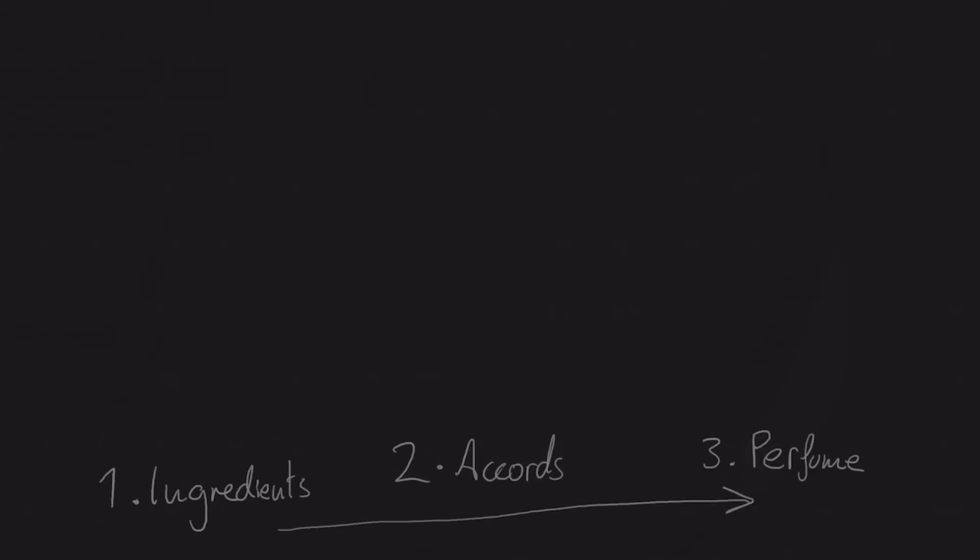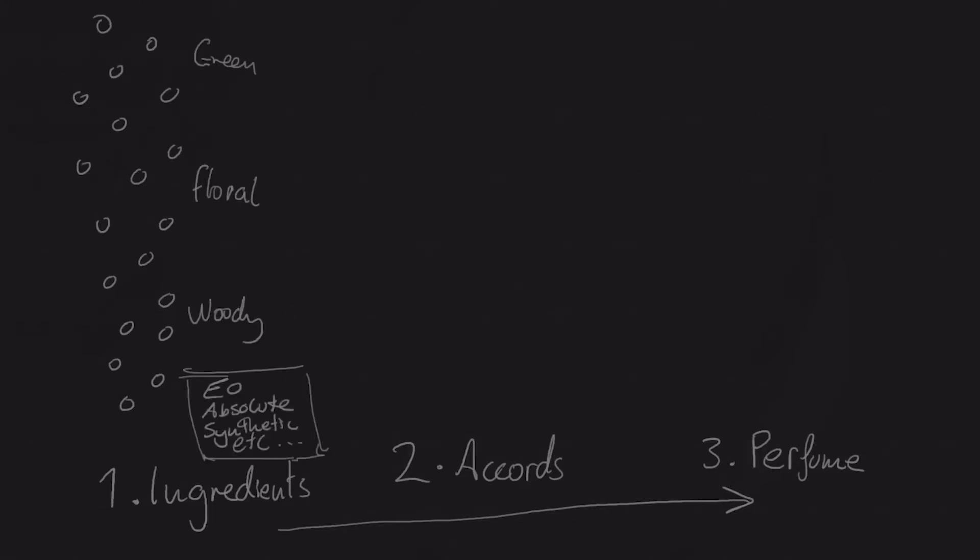These are basically the three key stages where you want to focus your learning, and you always want to start with the ingredients, because you're not going to be able to make any decent accords without knowing the ingredients first. In order to make a perfume you're going to want to know how to make the accords that go in it, so you want to build your knowledge up one step at a time. The reason that learning the ingredients is so important is because if you want to make an accord...